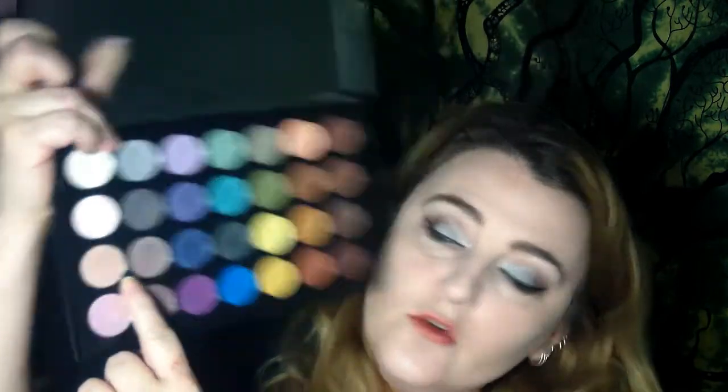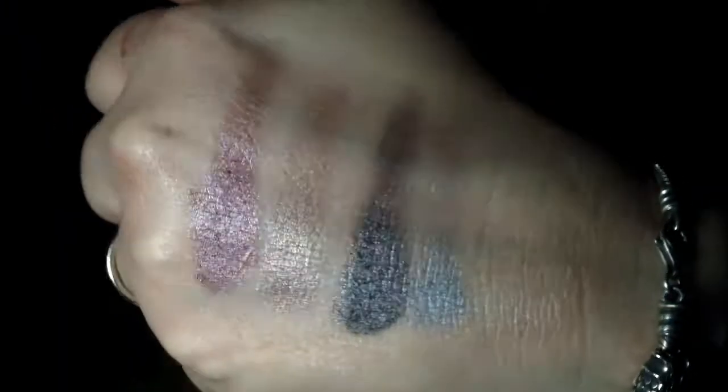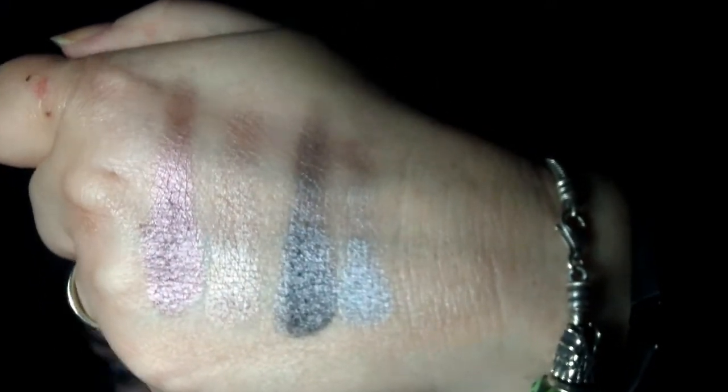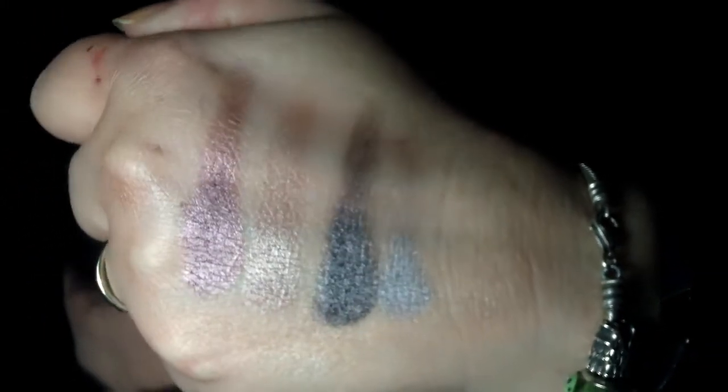The second row is a silvery gray, a gunmetal, a brown, and what I would call a plum. I'm wearing that silvery gray on the center of my eyelid today.